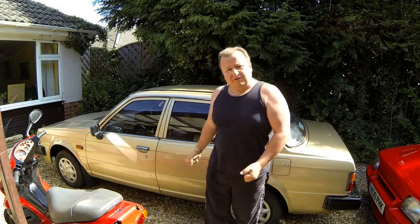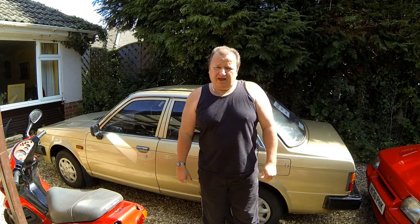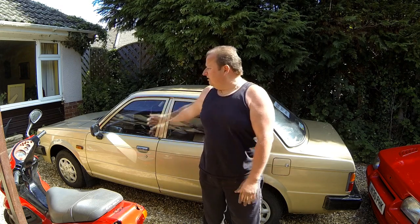Here we are with the Triumph Acclaim which I've just brought, and let's have a little look around it and find out what needs to be done to bring it up to a lovely usable working classic. There's not too much that needs to be done because it has got an MOT, but it's been standing for seven years so it's a little bit untidy on the outside. We're going to give the car a full body respray on a budget.